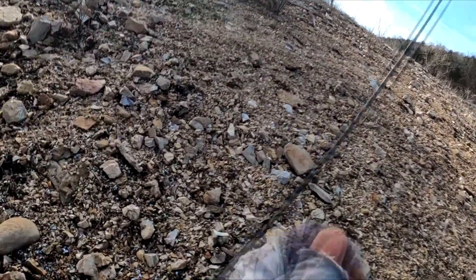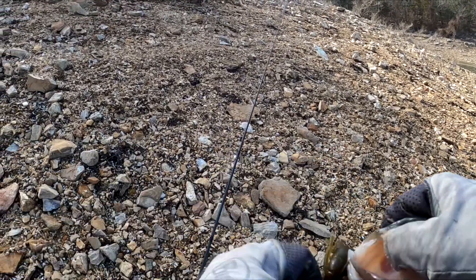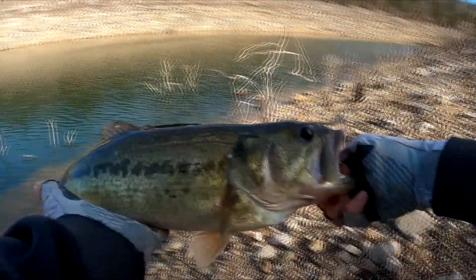Why are you a little long? I'll take you. Maybe sixteen and a half. Nice largemouth.